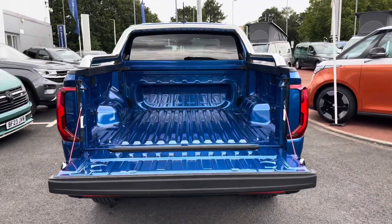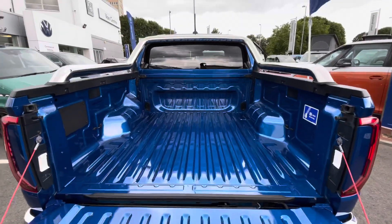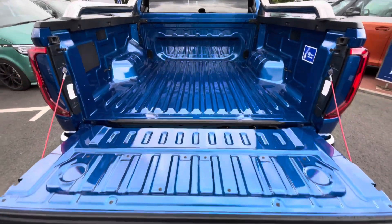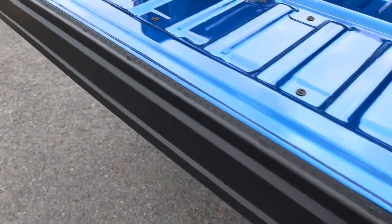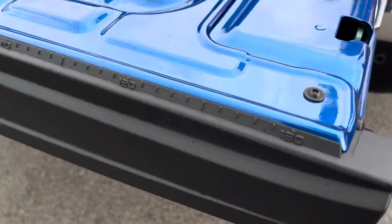Moving to the rear of the vehicle, we'll take a look at the truck bed. The truck bed comes in a factory fresh condition and there are some chrome sports bars to the rear of the vehicle. Set into the inside of the tailgate is a helpful measuring tool that reaches all the way up to 130 centimetres.